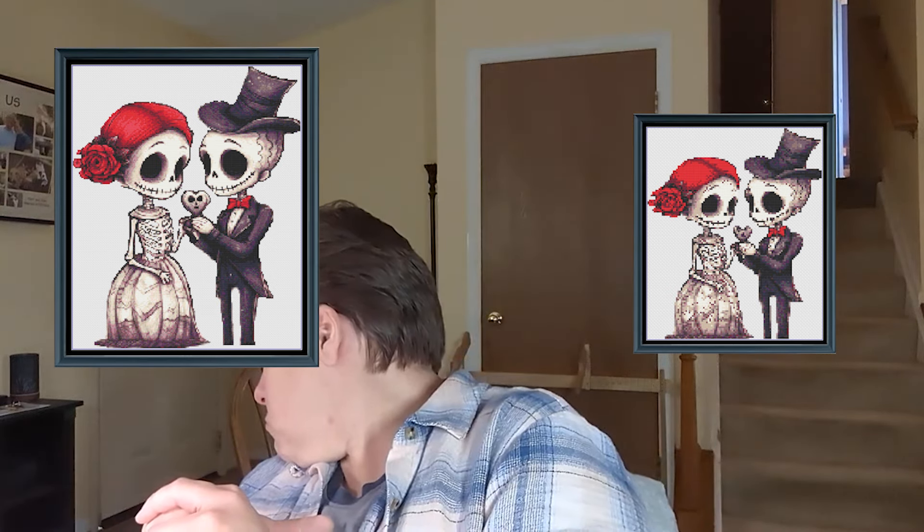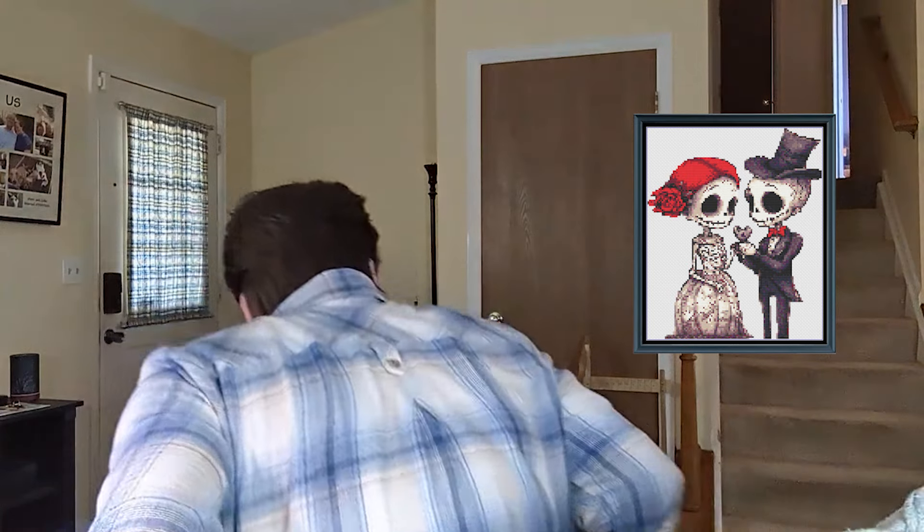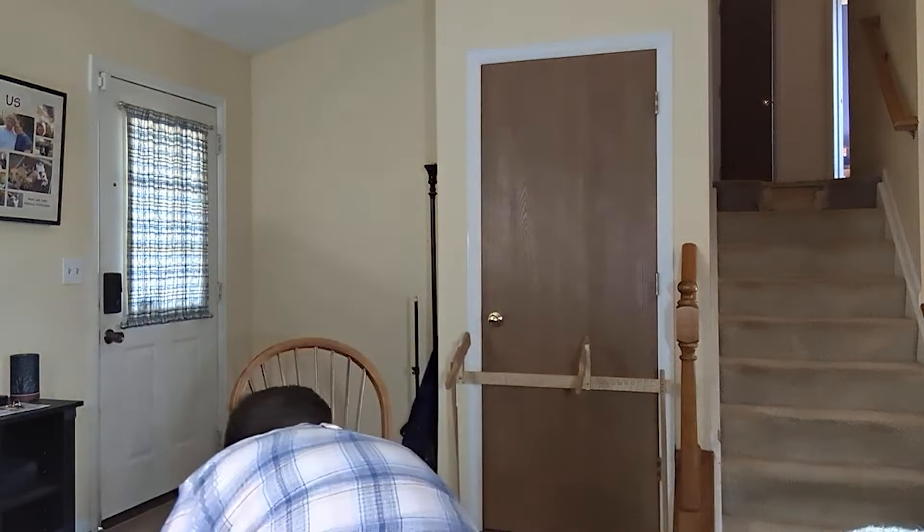I've also got a couple of versions of one called Skeletons in Love — a cute little married skeleton couple that would work well for an anniversary, wedding, or Valentine's Day. There's also a particularly small miniaturized version coming. That should be up later this week. I've just kind of overwhelmed Daphne sending out all these patterns.